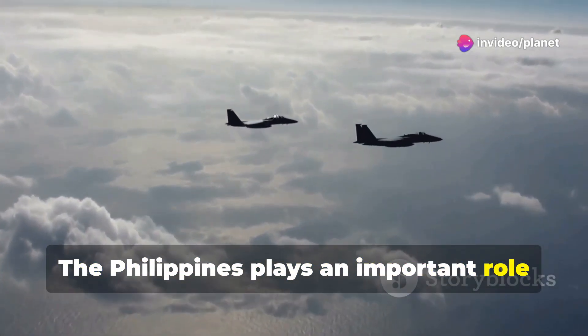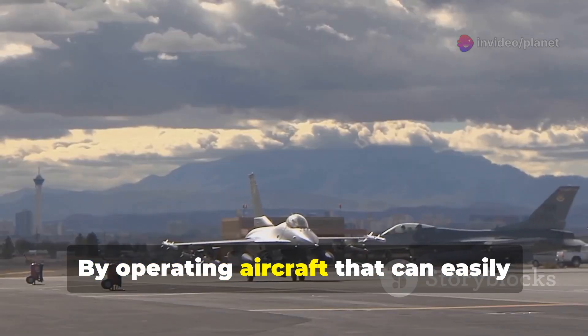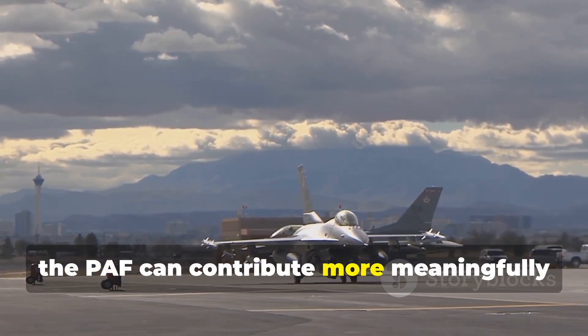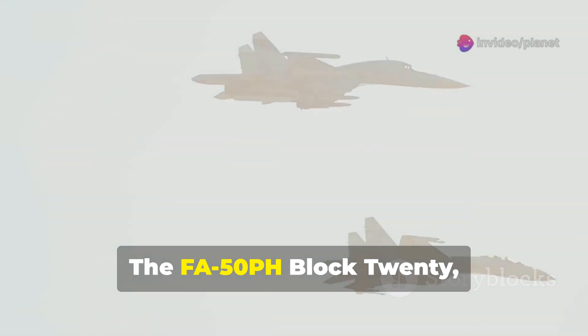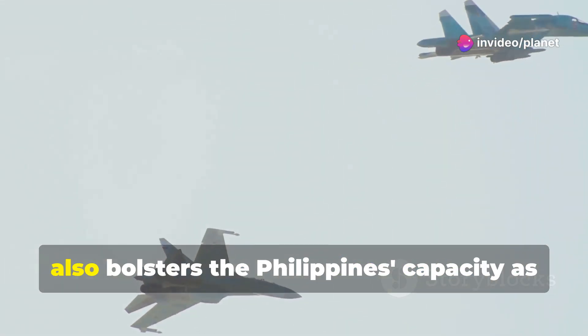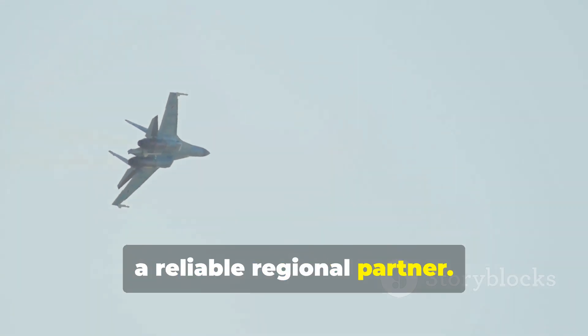The Philippines plays an important role in maintaining stability in Southeast Asia. By operating aircraft that can easily integrate with allies, the PAF can contribute more meaningfully to multinational security efforts. The FA-50PH Block 20, therefore, not only strengthens national defense, but also bolsters the Philippines' capacity as a reliable regional partner.